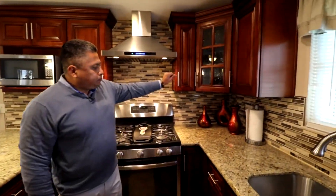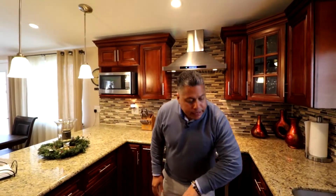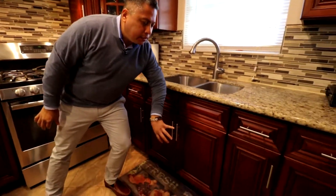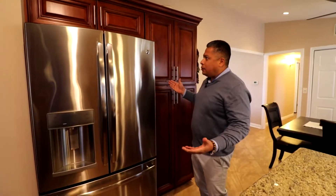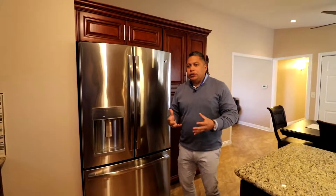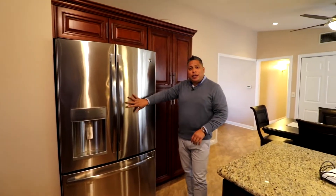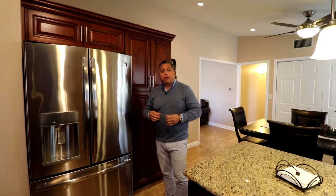Look at those glass doors — everything's stainless. Not only that, they're also including a water filtration system that's been customized and installed under the sink, so you don't ever have to go buy water anymore. And as a bonus, they're going to include the refrigerator. How generous of them — they're really throwing in a lot of bonuses. Not only is the refrigerator included, they're also going to include a whole-house water softener. I wish I had one!